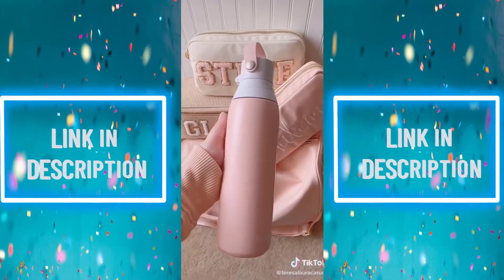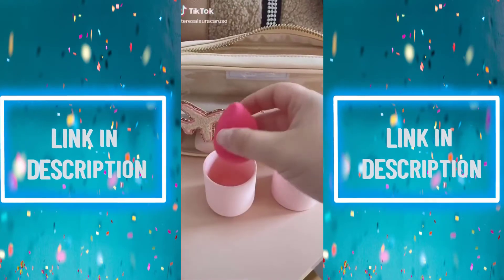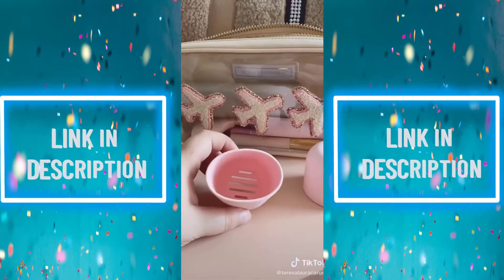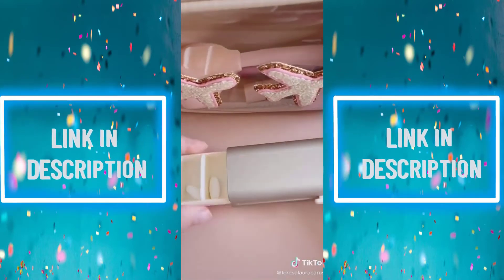And last up is this Brita water bottle with a built-in filter, so it cleans the water before you drink. Also featured is this silicone case for your beauty sponge — it's flexible, fits anywhere in your bag, and has ventilation at the bottom so your sponge doesn't get moldy or smelly. Next up is this organizer for vitamins or supplements — it's super sleek and well-made.